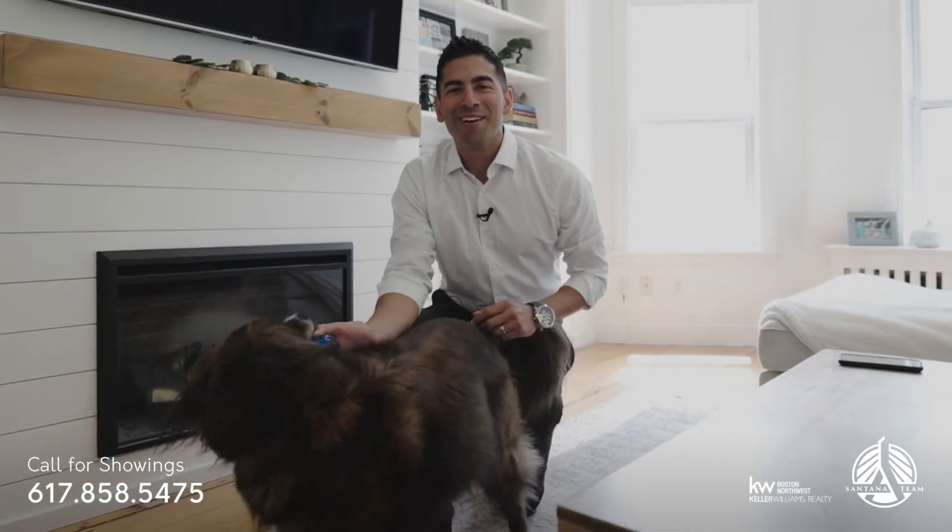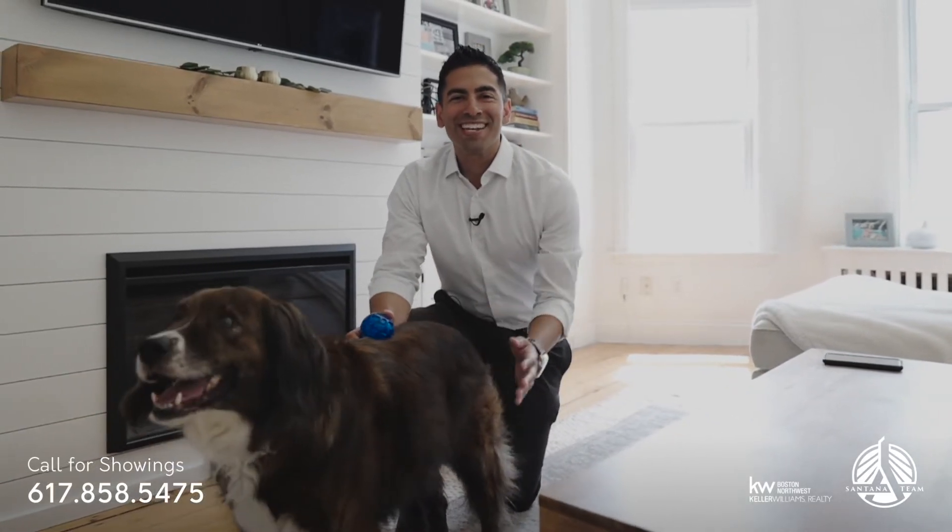Thanks for taking a look and come check out our Open House this weekend. For more information check out SantanaTeam.com.